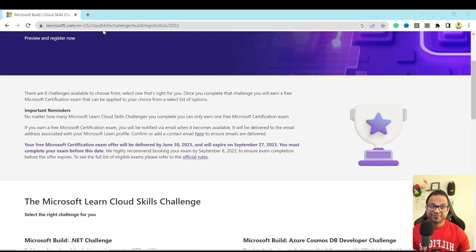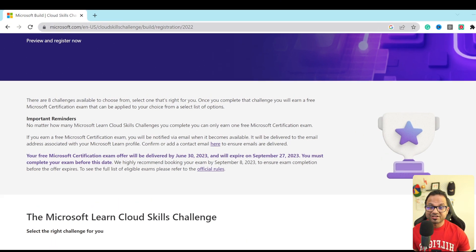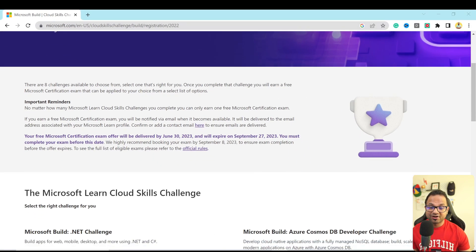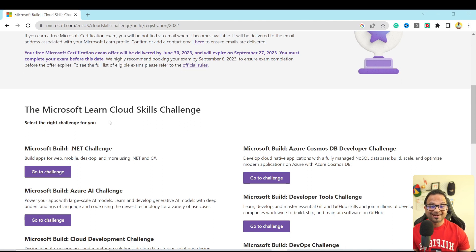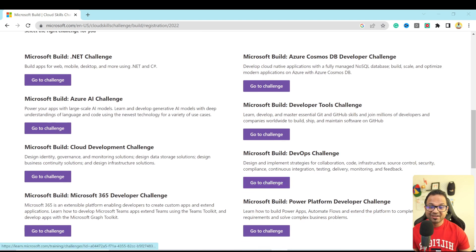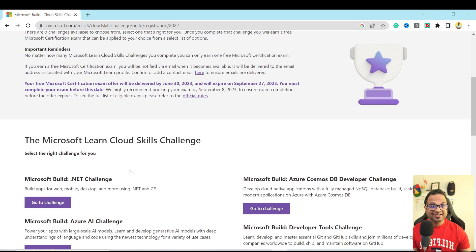We are in our favorite web browser and you can go to this URL — the link is in the description section as well, so do not worry about it. This program is called the Microsoft Learn Cloud Skills Challenge. What you have to do is complete any of these challenges given here. There are eight challenges, and upon successful completion of a particular challenge you will get a certification voucher. You are only entitled to one certification voucher, no matter how many challenges you have completed.